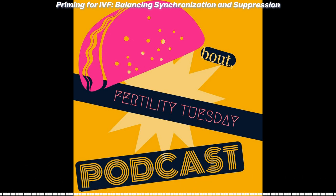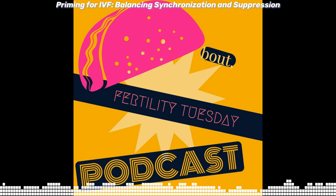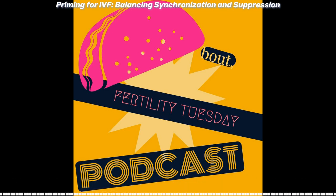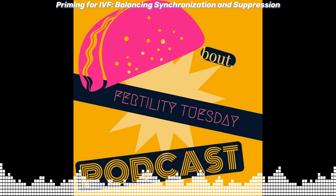Today we talk about priming — balancing synchronization and suppression to optimize your IVF outcome. I'm Dr. Mark Amels, and this is Taco About Fertility Tuesday.